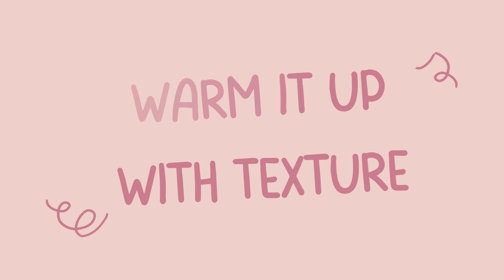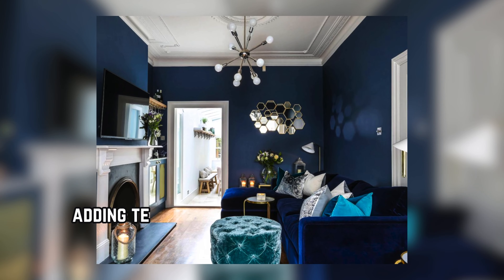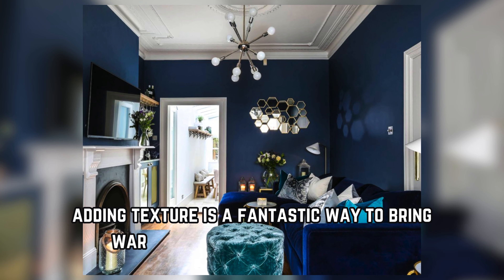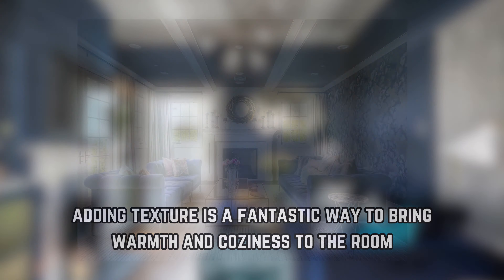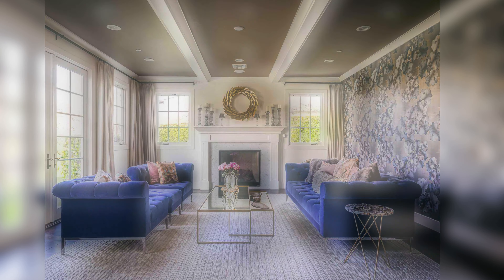Warm it up with texture. Blue and white can sometimes feel a bit cool, so adding texture is a fantastic way to bring warmth and coziness to the room. Think chunky throws in neutral tones, woven baskets, or even a sheepskin rug.